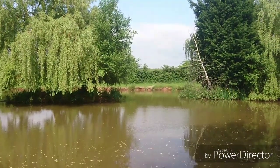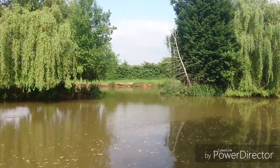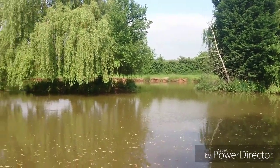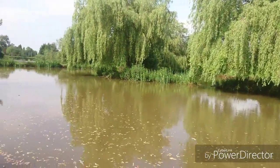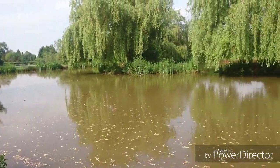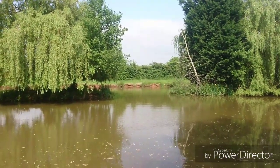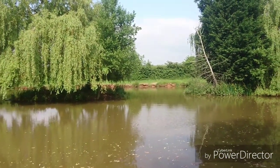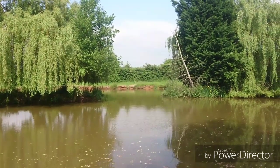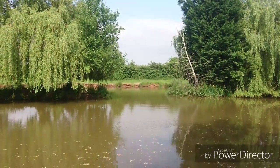Just a quick note — I want to show you on that far bank the level of erosion due to the digging of the American signal crayfish. You can see the rest of the lake is not too bad — this is a privately owned syndicate lake for carp fishing, big mirrors and commons. But on that far bank there's a lot of erosion and bank collapse. You can even see the actual pits dug into the wall by the crayfish.